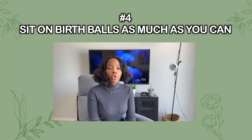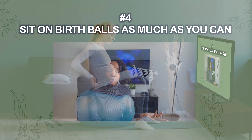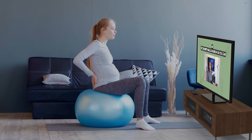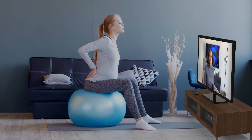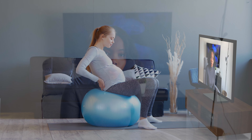One quick tip is to sit on birth balls as much as you can while working at your desk — if you work from home or if it's allowed at your office. You can also sit on a birth ball when you're watching TV. This mirrors an optimal position for you and gives you a chance to practice different positions with your birth ball.